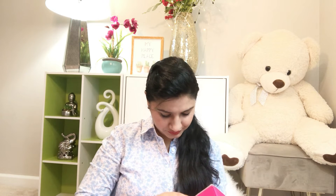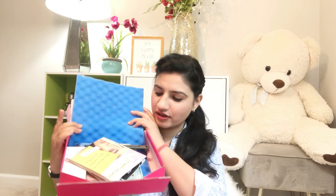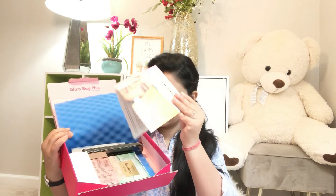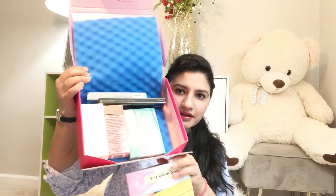This Ipsy Glam Plus box comes in a beautiful pink box which says 'Ipsy' on it. The other side has my address. When we open the box, we can see full packaging in which all the things are wrapped. The first thing we get is a card with all the products listed.